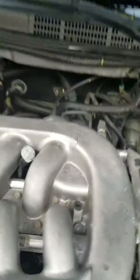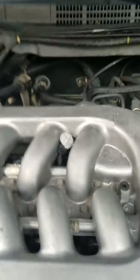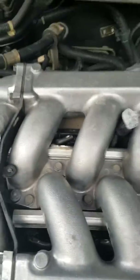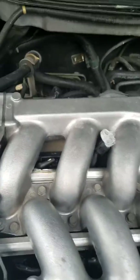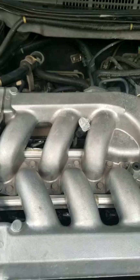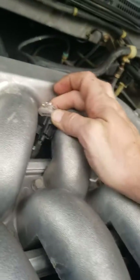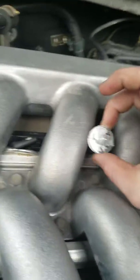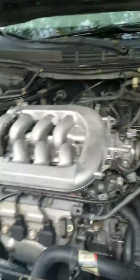So the next thing we move to is the fuel injectors themselves. I was able to take one of the wires off on this cylinder without removing the upper intake manifold. We put a noid light on here — a Bosch number two, which fits the Honda Accord — and we're going to see if it has a signal going to that fuel injector.